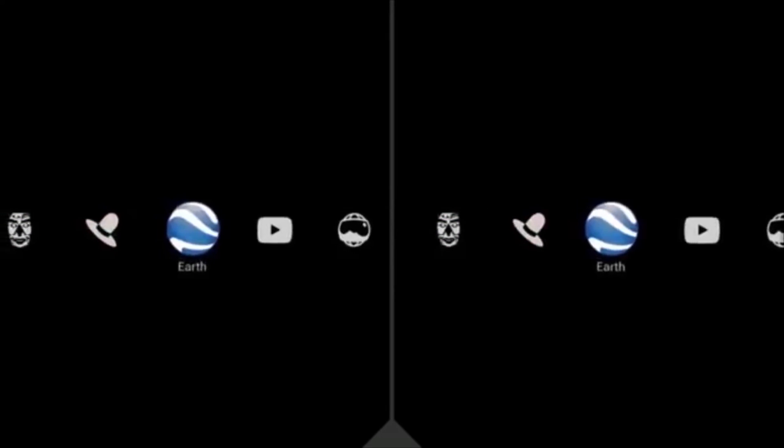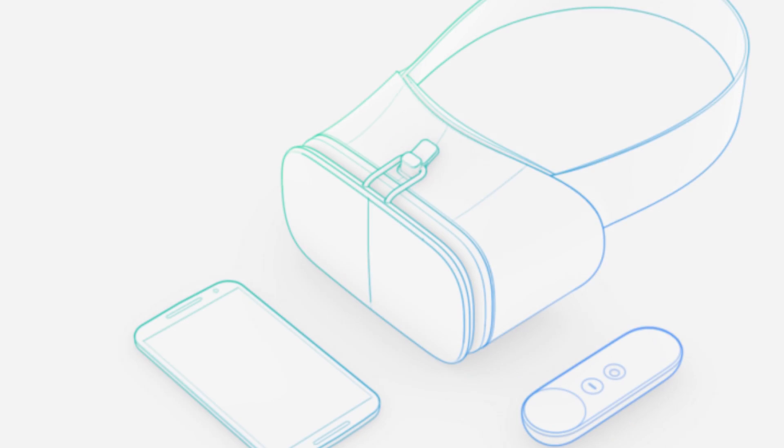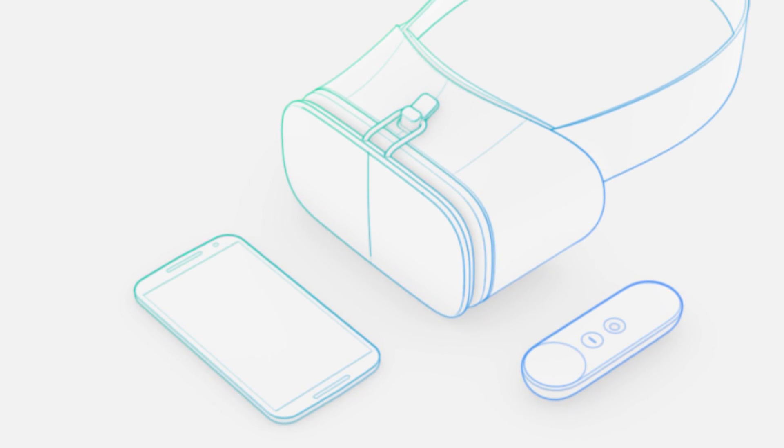Google's been rumoured to be getting into virtual reality for quite a while now, but at Google I.O. 2016 they actually showed off their very first mobile virtual reality platform. Hey, what's up everyone, CTN Technology News here and in this video I'm going to be going over exactly what Google showed off so far.